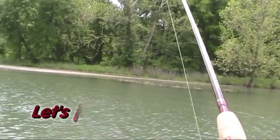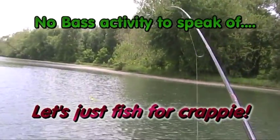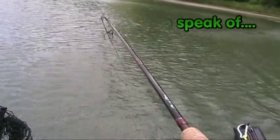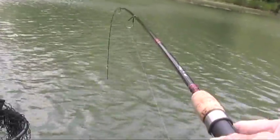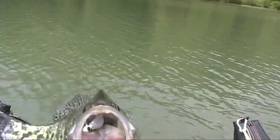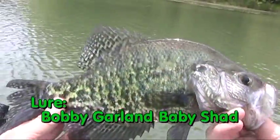Pretty sure it's a crappie — yeah, it's acting like a big one. That rascal even jumped up out of the water. Look at that, that is a big crappie! Isn't that a pretty fish? That is a lovely crappie.